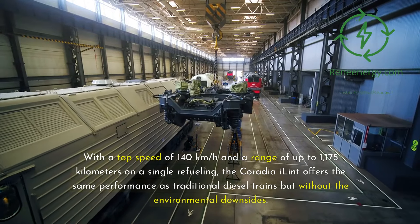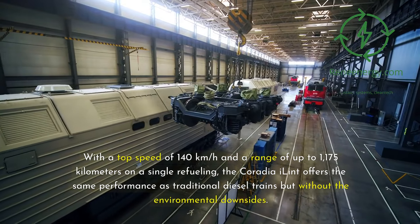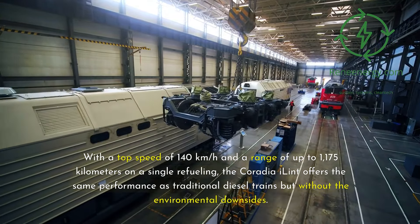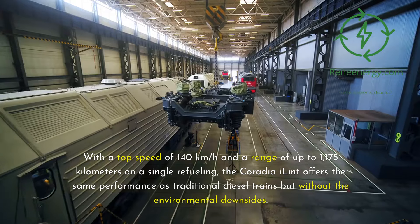With a top speed of 140 km/h and a range of up to 1,175 km on a single refueling, the Coradia iLint offers the same performance as traditional diesel trains but without the environmental downsides.